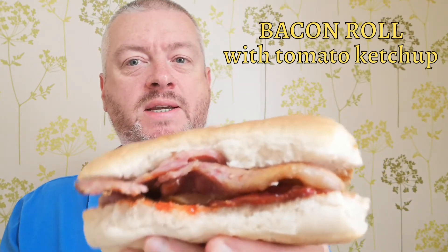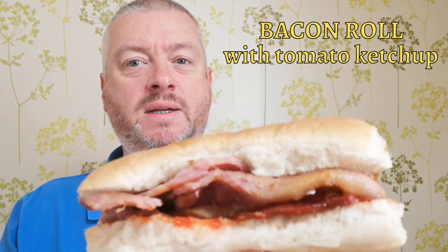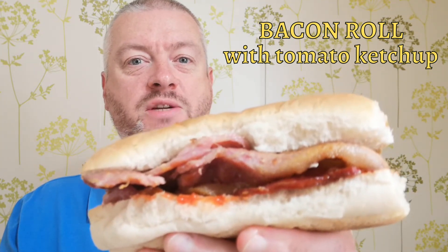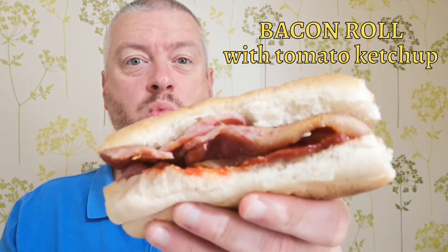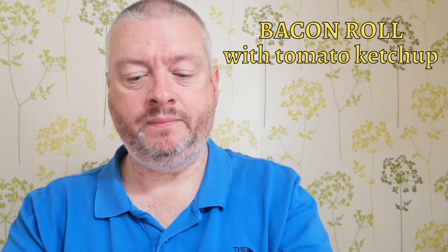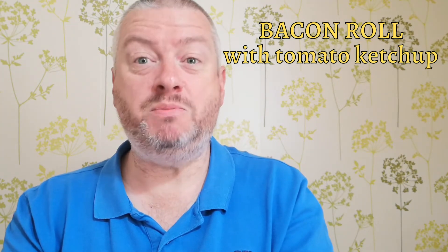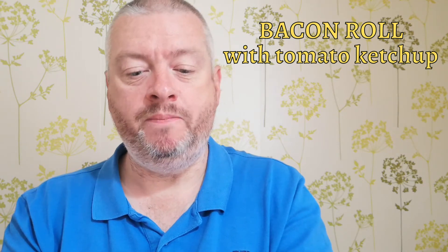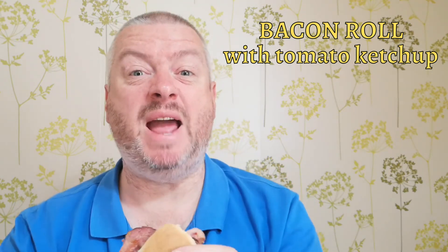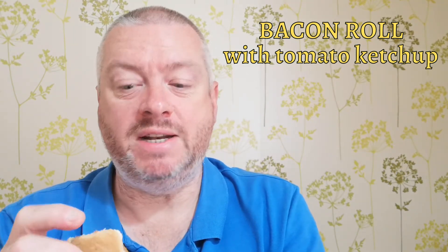First up is the tomato ketchup option. Here it is — you can see the ketchup on the bottom layer, with bacon, just two rashers of back bacon in there. I've used white finger rolls; I think they work pretty well for a bacon roll because they're the same sort of shape as bacon. You don't tend to get them in many places — most places give you a round roll — but I think a finger roll or maybe a baguette is probably the best option. Let's give it a taste.